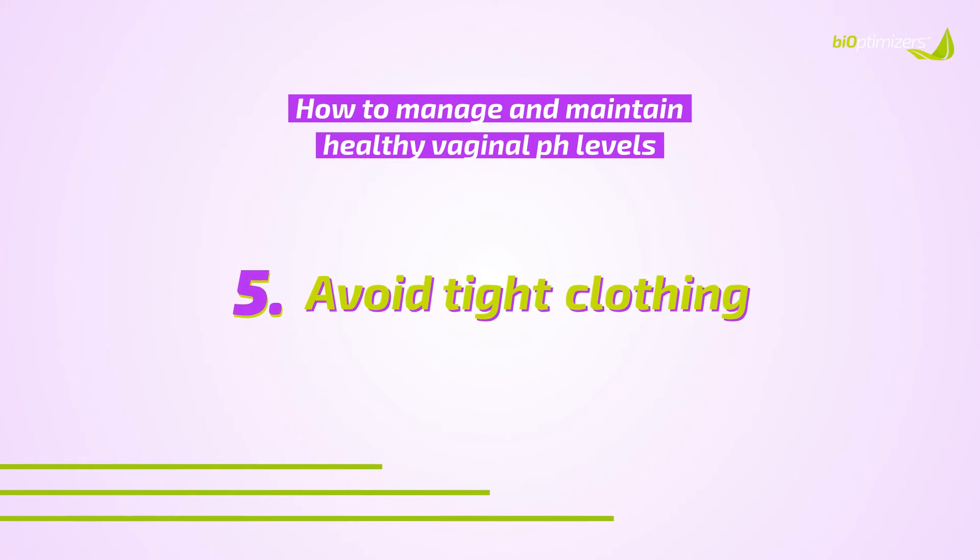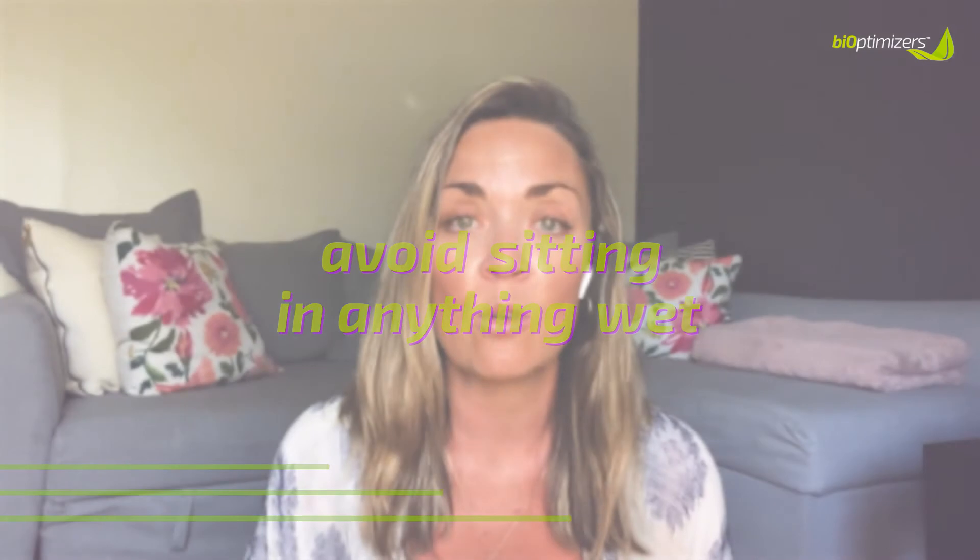Number five: avoid wearing tight clothing, and avoid sitting in anything wet — whether it be a wet bathing suit, wet underwear, or sweaty gym clothes. You want to keep your vaginal area as dry as possible because a moist environment creates an environment for more infections. Try to keep the area as clean and dry as possible, especially if you're prone to chronic vaginal infections. At night when you're sleeping, take off your panties and let your vagina breathe — she needs that.